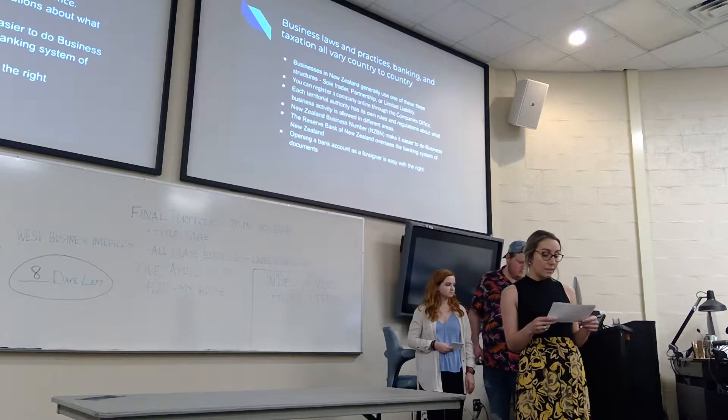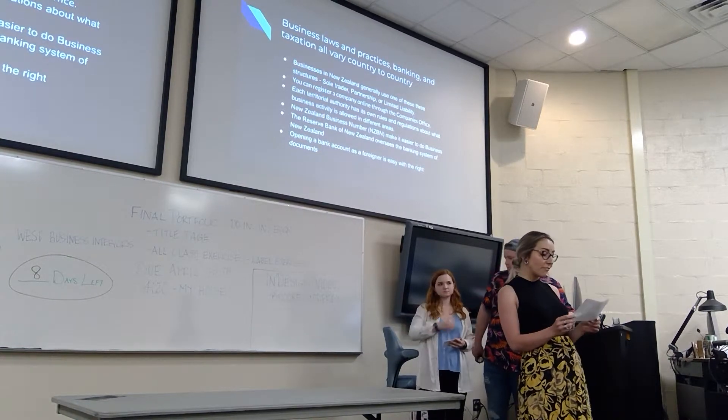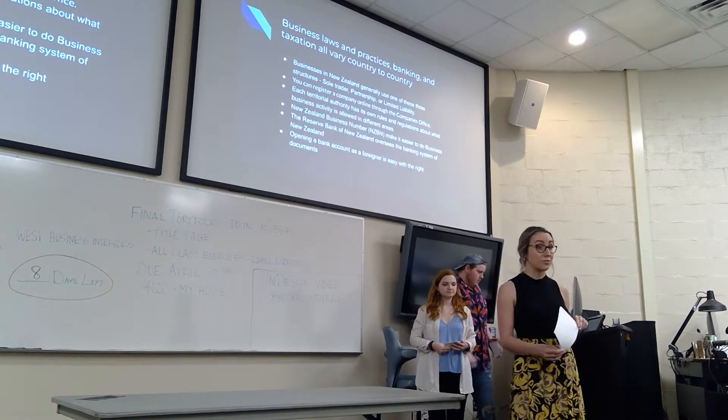Finally, a limited liability is the most successful of the business structures in New Zealand because it fosters confidence in business by governing relationships between investors and stakeholders.